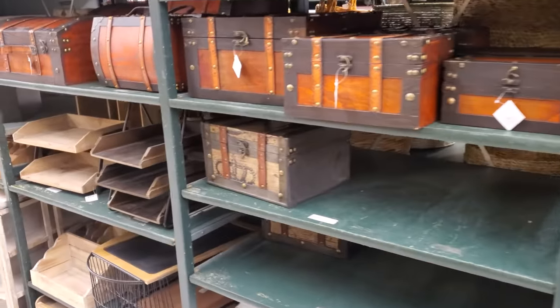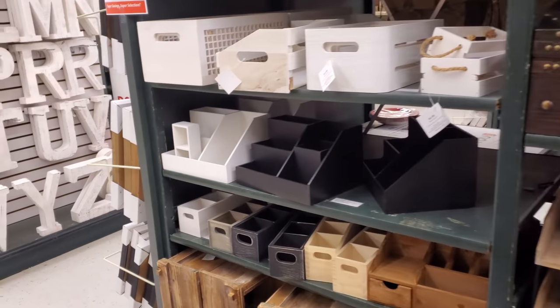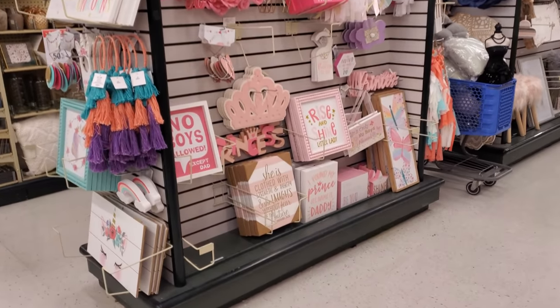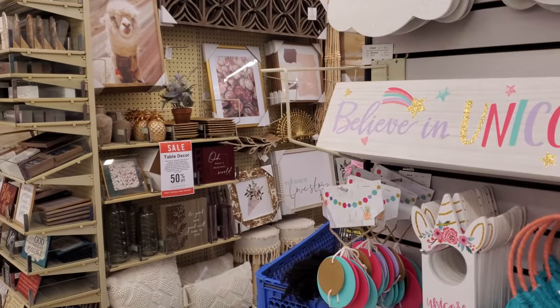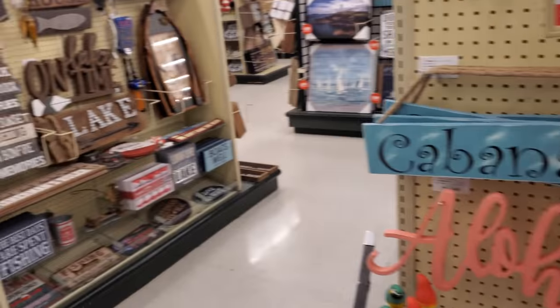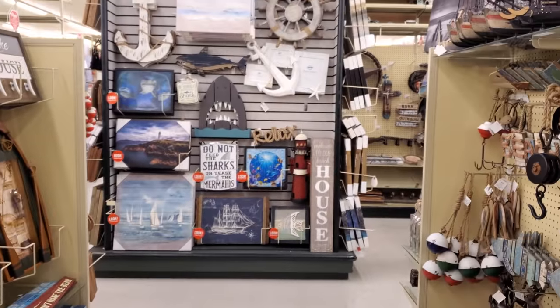I think I'm going to go ahead and end the video here, you guys — it's already getting crowded up front. But that was all they had for Valentine's Day, and that was it for Easter in this location. Oh, the llama or alpaca — those are 50% off! Alright you guys, please stay safe and I will see all of you in the next one.